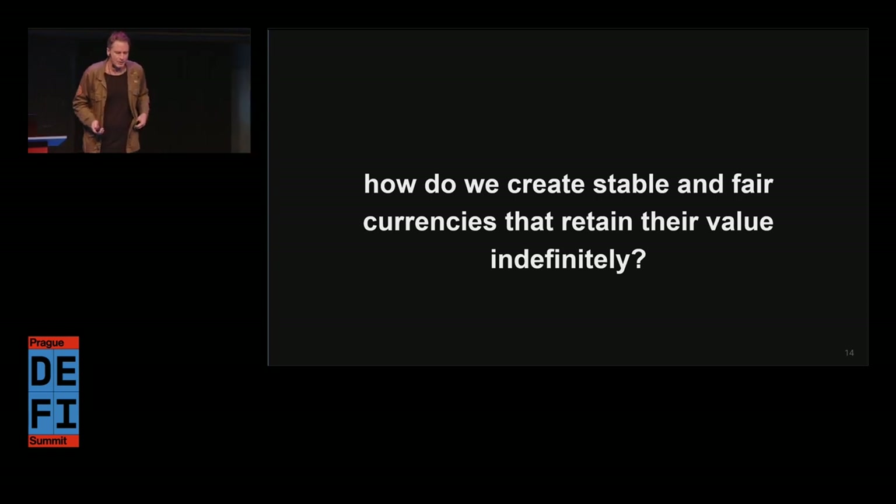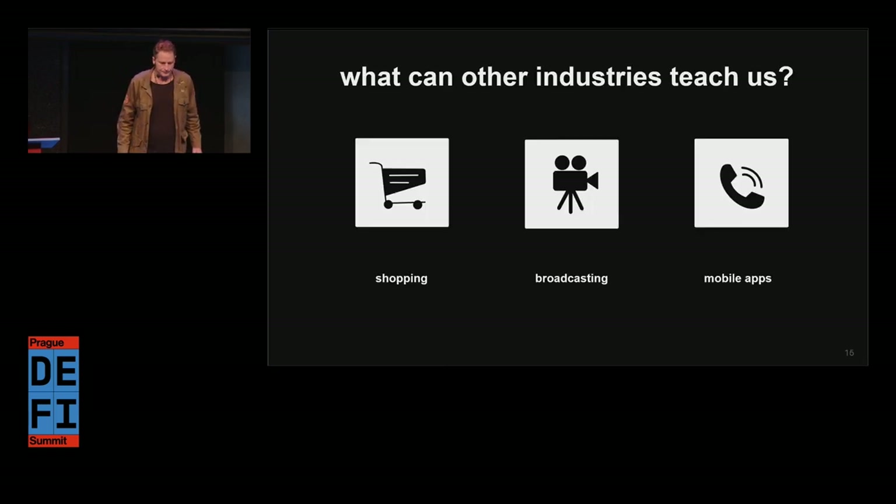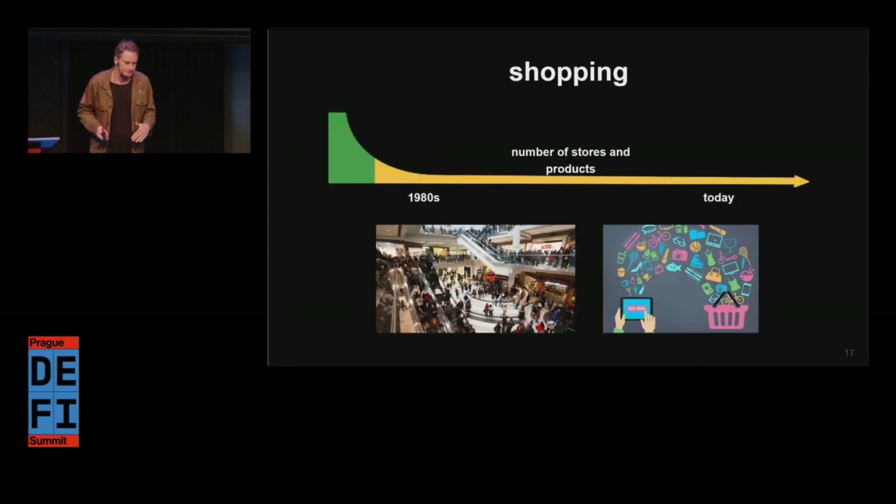So how do we create stable and fair currencies that retain their value indefinitely? We need to run a lot of experiments and not all of them are going to succeed. There's something we can learn from other industries that adopted digital production and distribution and connected supply and demand thanks to those technologies. What's about to happen in digital money has already happened in other industries. We'll take a look at shopping, broadcasting, and mobile apps.